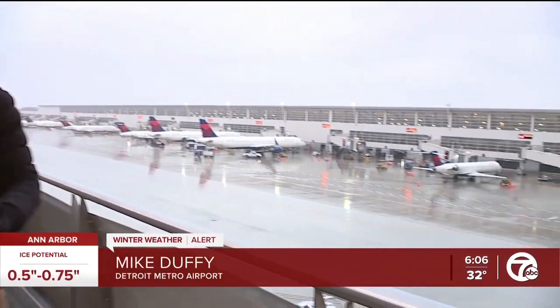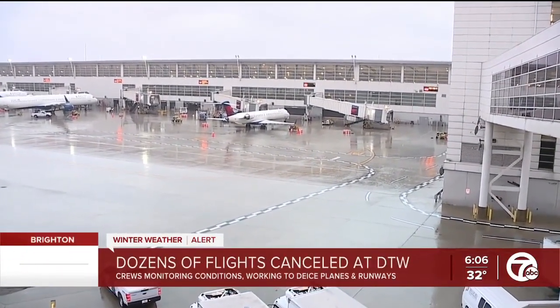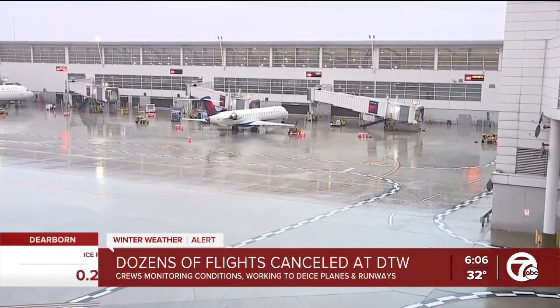That precipitation just continues to come down out here. The good news is that many people have been able to get out today, though uncertainty does remain. The people at DTW tell me that they are able to mitigate some of the worst effects by de-icing techniques and chemicals.